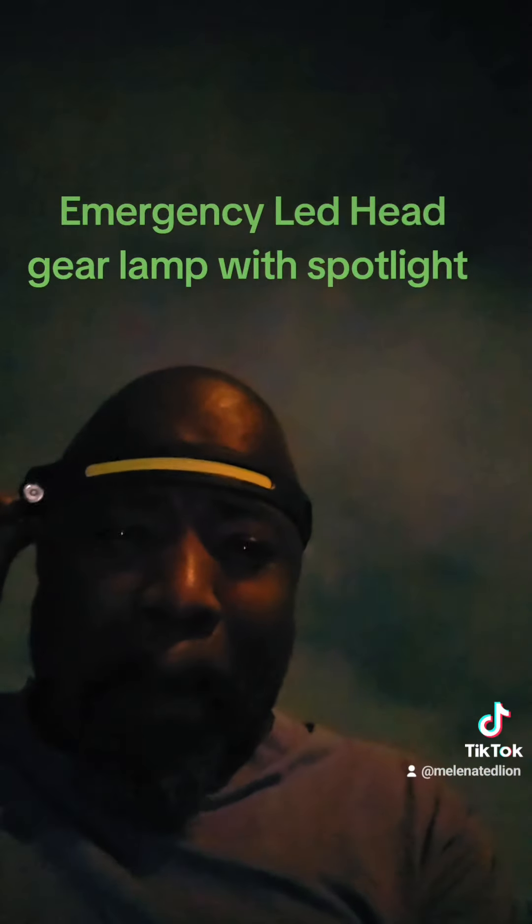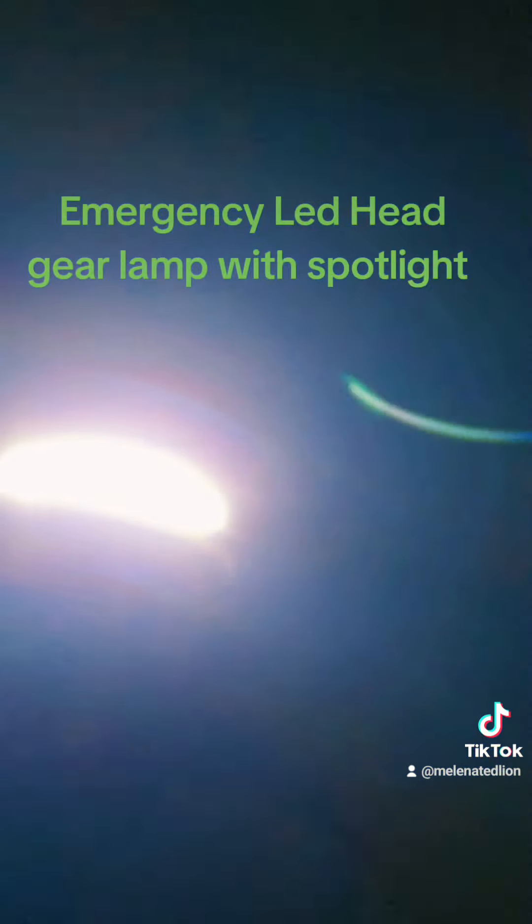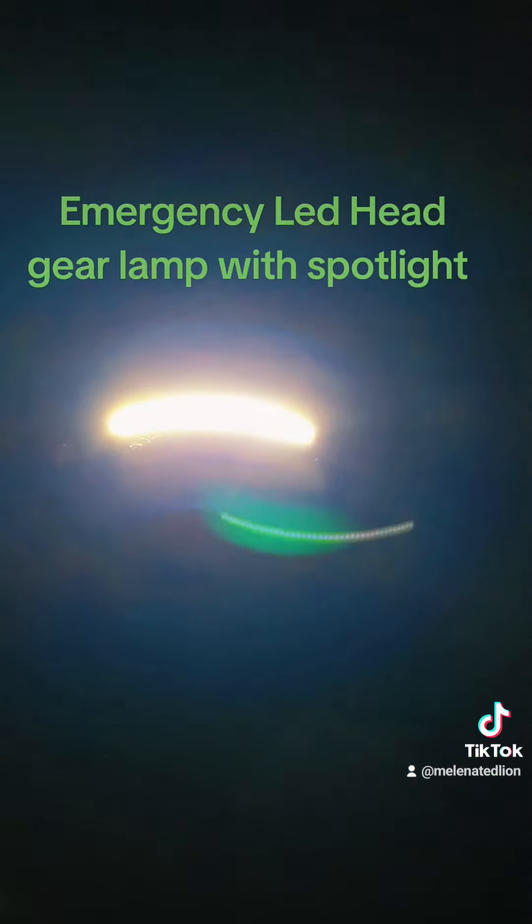So you always got to be ready if the grid goes down. Back in the house I go.